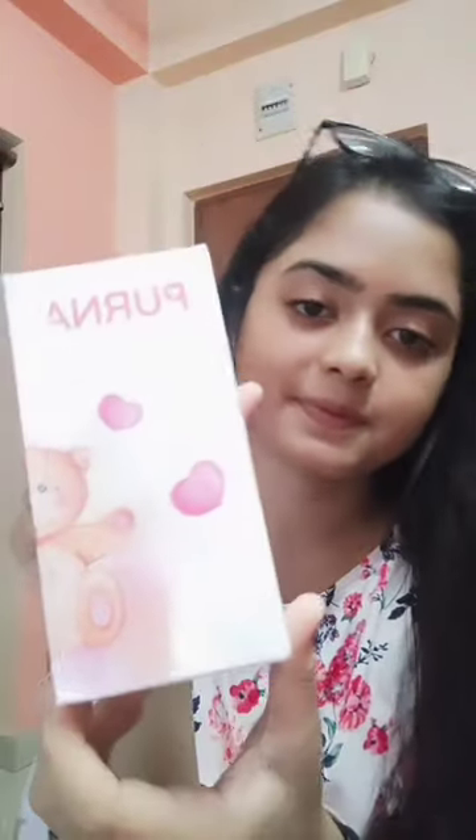Hey guys, what's up? So this video is all about healthcare. So these are my hands, these are gummies. I'm having these for a month and it helped me a lot, like to get rid of hair fall, acne problems, etc.